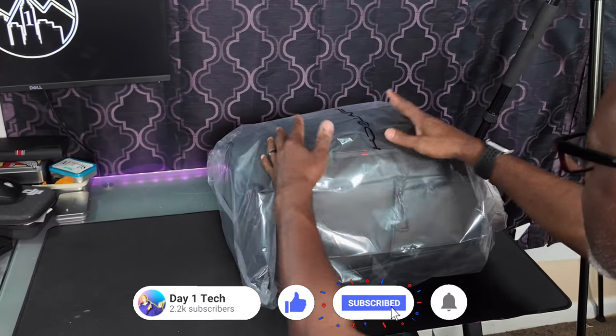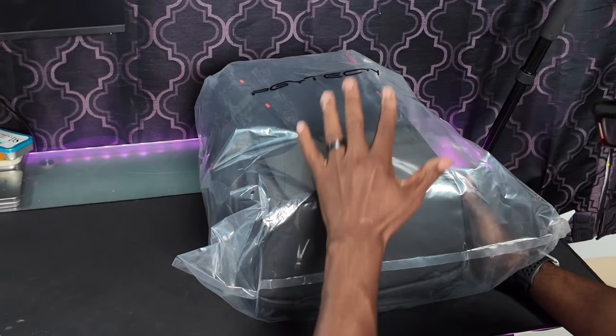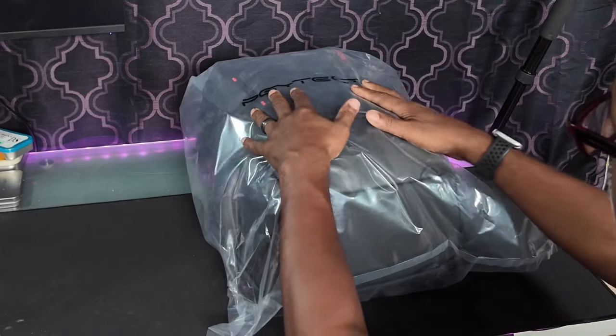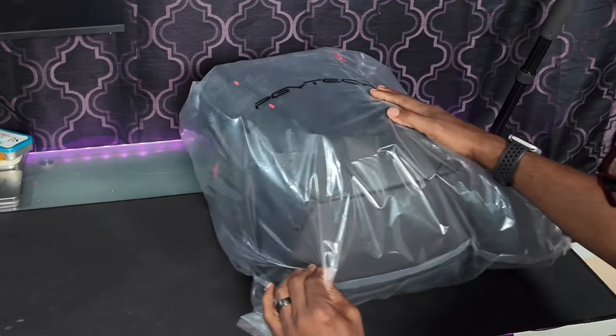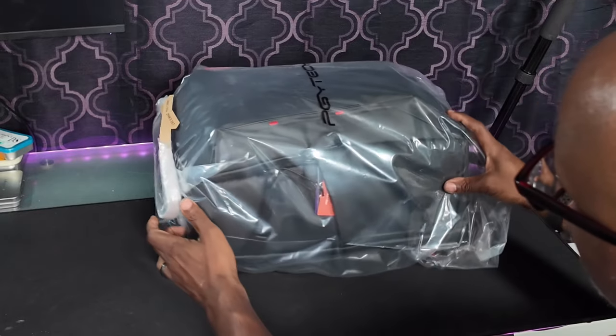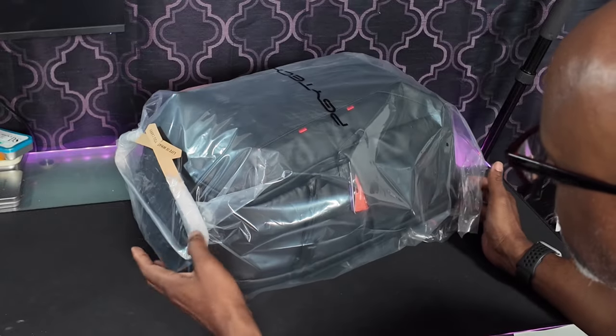Finding a bag for my gear is such a challenge. I find one and there's always something. So I looked at the reviews on this one and what the capabilities were. It was kind of funny — when I started shopping I was looking at a different one, then I saw this one listed, and Prime Day I was able to save about $60 on it, so I said okay, let's give it a try.